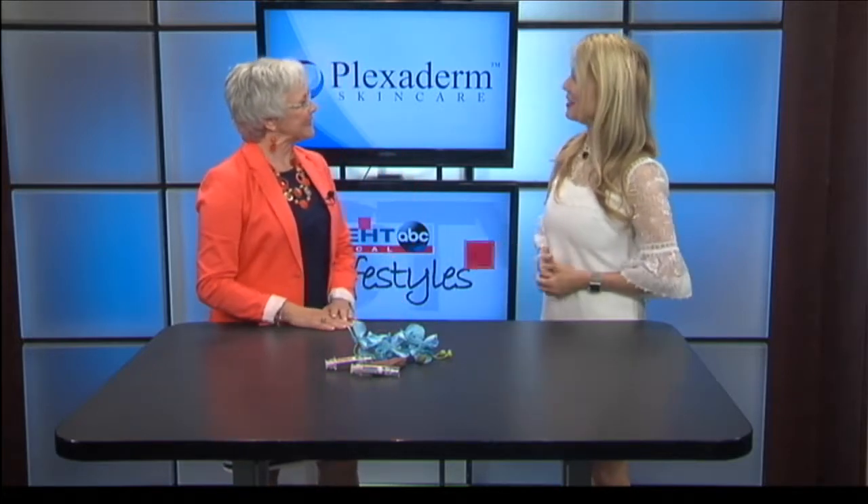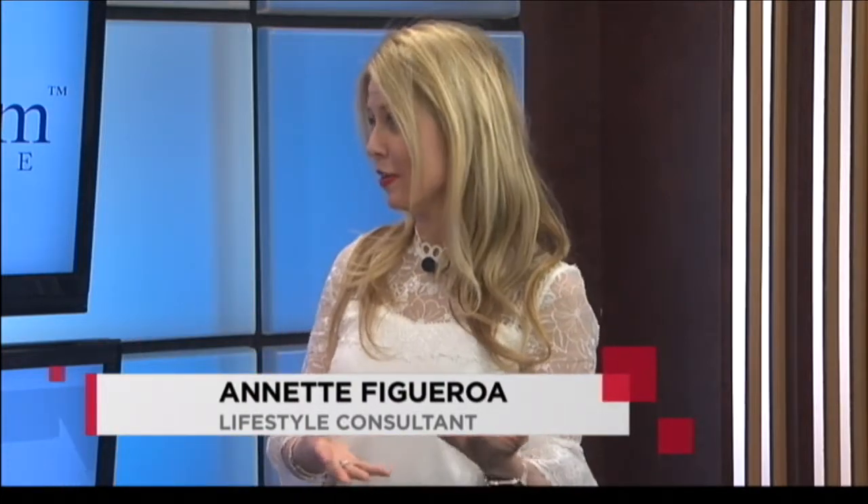Welcome to Lifestyles. Thank you for having me. Plexiderm is amazing. I brought a video for the viewers to watch while you and I talk so they can actually see how this product works.